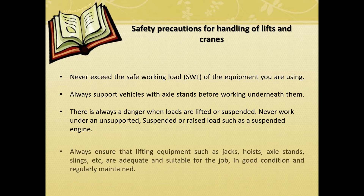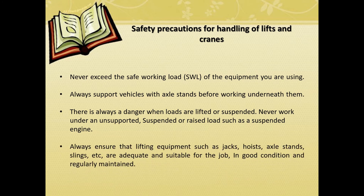Always ensure that lifting equipment such as jacks, hoists, axle stands, slings, etc. are adequate and suitable for the job, in good condition, and regularly maintained.